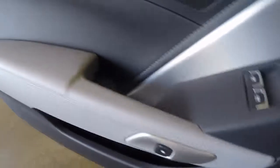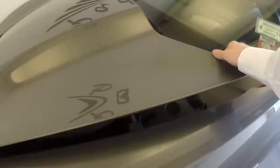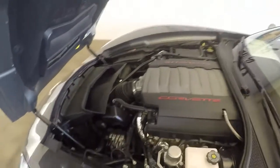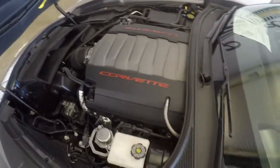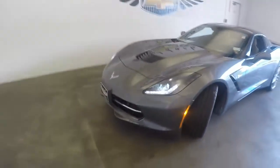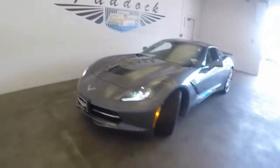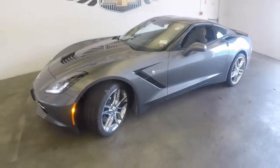Let's go check underneath. Nice wheels, good tires. Heart of the beast — nice Corvette engine. Check around the front. This is a 2016 Chevy Corvette.